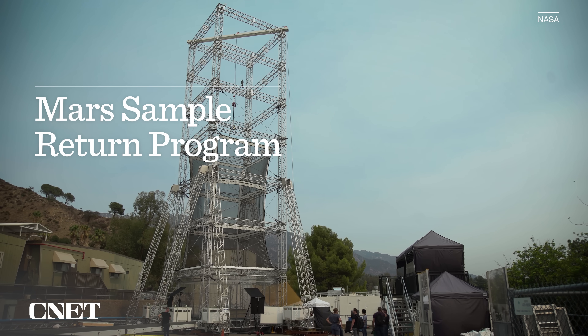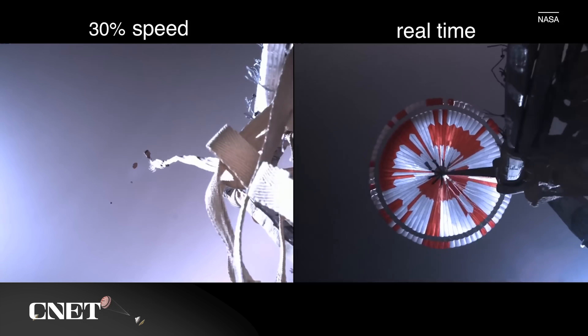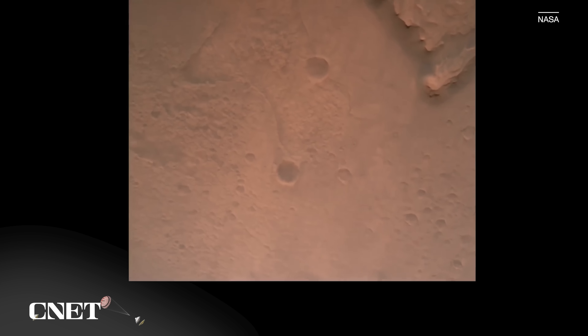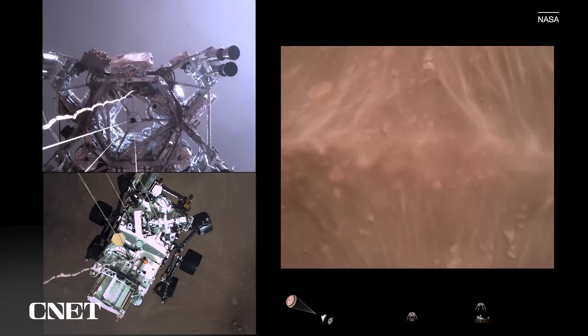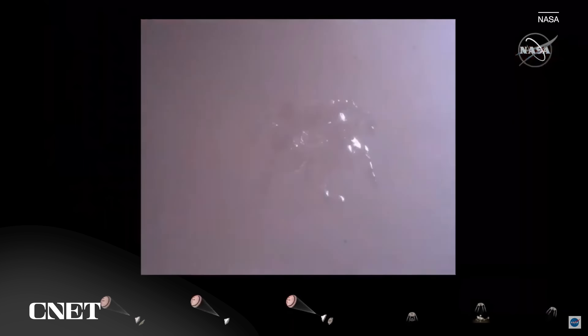The Mars Sample Return Program is part of a much bigger mission on Mars. In February 2021, NASA landed the Perseverance rover on Mars to study the planet's habitability and look for signs of microbial life. The landing was historic — the rover survived the so-called seven minutes of terror during descent and landing, and even managed to capture video during the process.